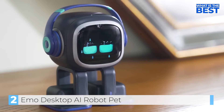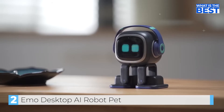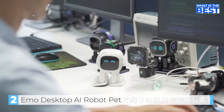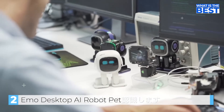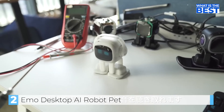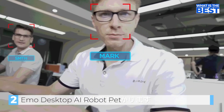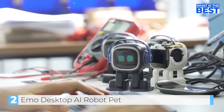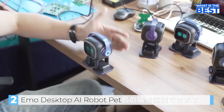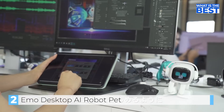Emo can respond to voice commands like checking the weather or taking a picture. His friendly face has a camera and is also the window to the world. Emo can intuitively recognize you during interaction. Emo has a four-microphone array to listen to your greetings, questions, and all the sounds around it, and he can recognize where the sound is coming from. Emo moves gracefully around on the desktop, with sensors to avoid obstacles and prevent him from falling off the table edge.